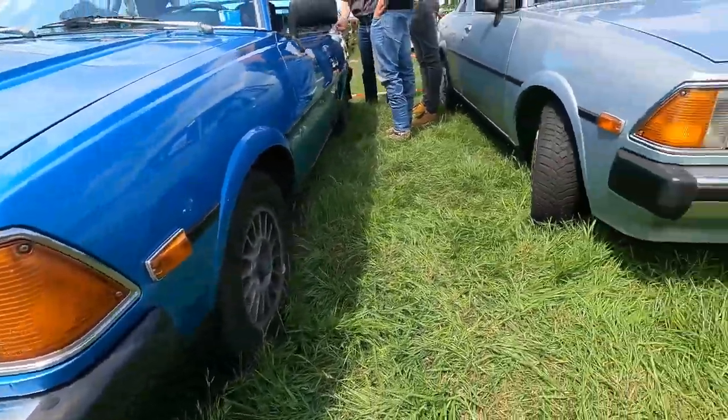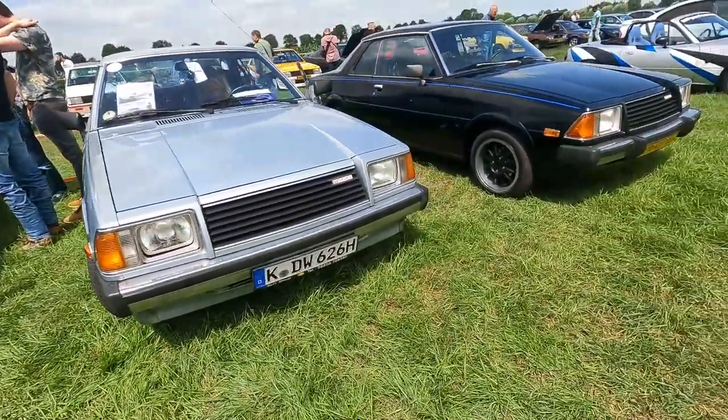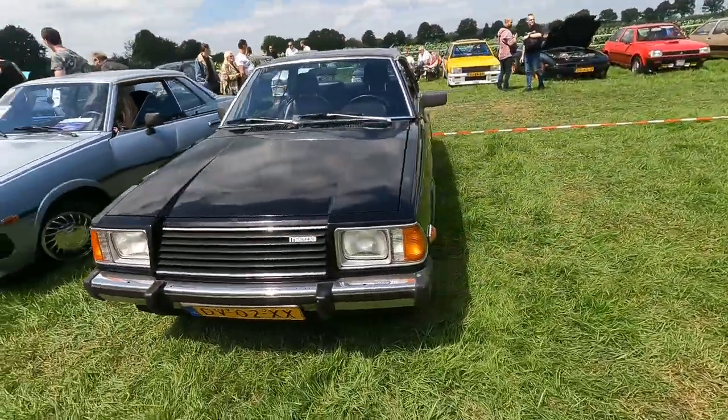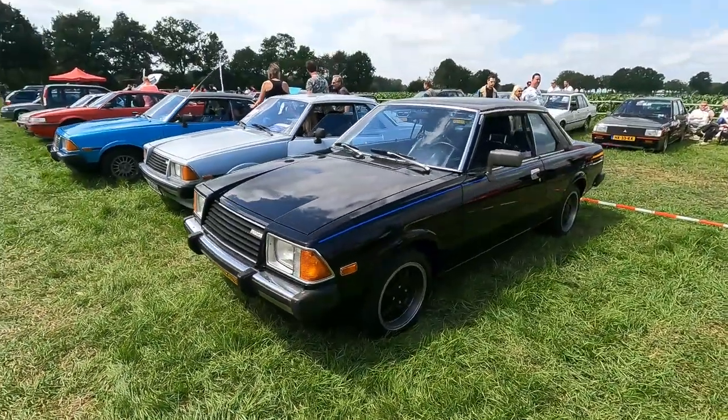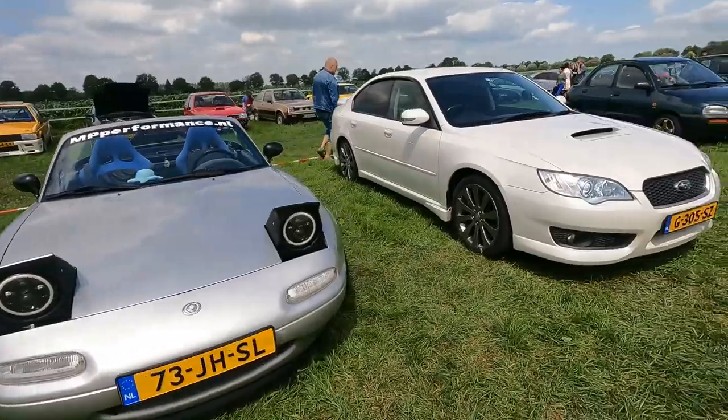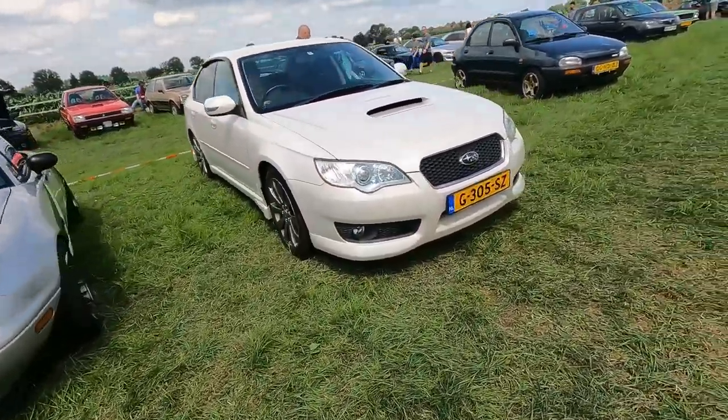I was thinking almost the whole day yesterday should I bring my Mazda — and I haven't. There we have a Legacy leaving — actually it's not leaving.